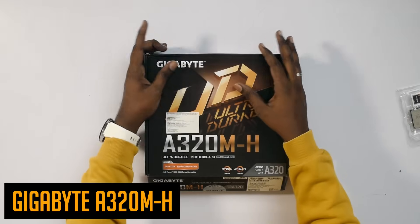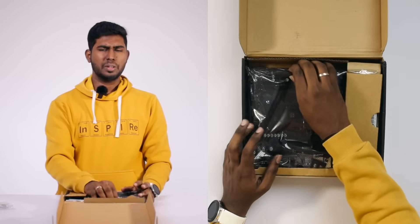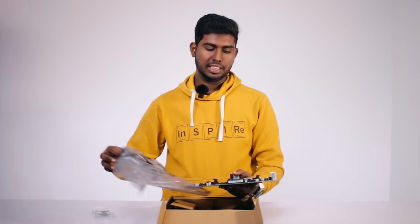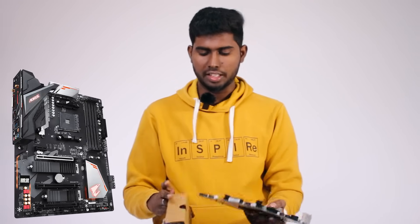Now we will build this PC. As you can see, there is a GIGABYTE A320MH motherboard. There is a process that supports this motherboard, and now we have a BIOS update. This motherboard is cheap. There is a 2 RAM slot. There is a memory walk locking. There is an XMP profile. There is an M.2 slot. If you have VRM support, you will be able to use VRM. There is an A450 chipset in this motherboard.